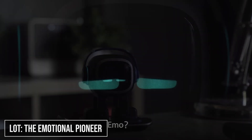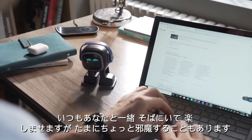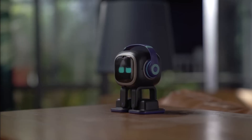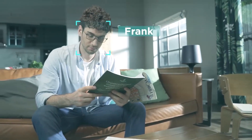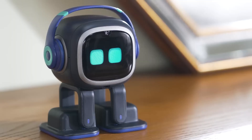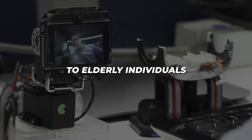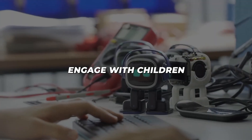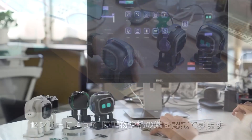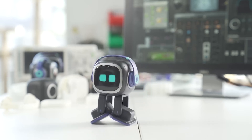At $33,000, LOT represents a new category of robots — one built for emotional connection. Unlike traditional utility robots, LOT focuses on something more profound: human companionship. With its endearing eyes and ability to recognise faces, this robot creates genuine emotional bonds with its users. Think about the implications: a robot that can provide comfort to elderly individuals living alone, engage with children on the autism spectrum, or simply offer companionship to anyone feeling isolated. LOT's sophisticated AI allows it to learn from interactions, developing unique relationships with each user.